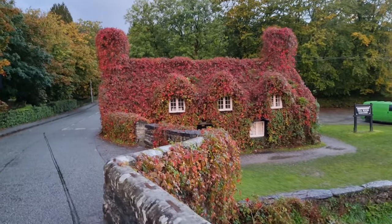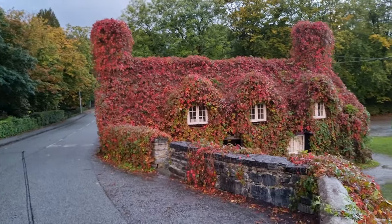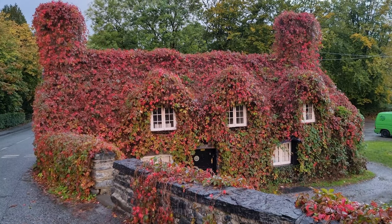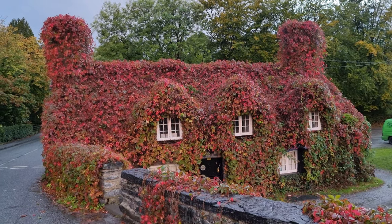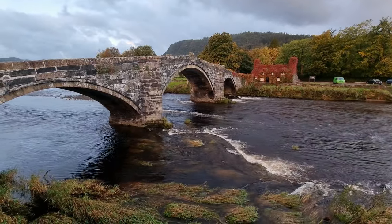It's getting a bit dark so I have to switch to the mobile to show you. It's actually a tea room, covered in ivy, which turns red in the autumn, and is located by this 400-year-old bridge in Llanrwst in North Wales. Just a quick video today.